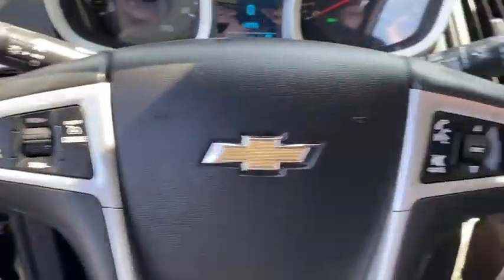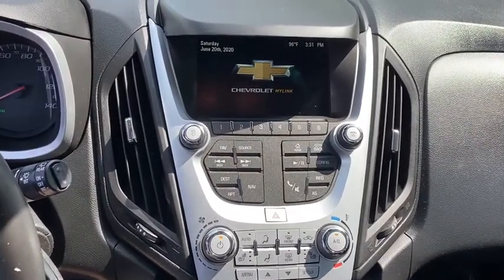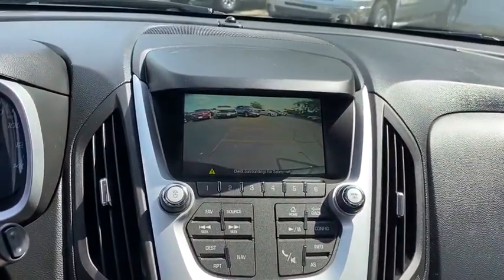Electronic stability control, Sirius satellite radio, brake assist, remote keyless entry, panic alarm, tachometer, driver vanity mirror.